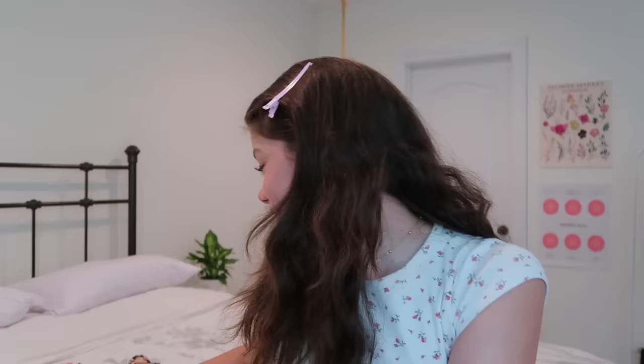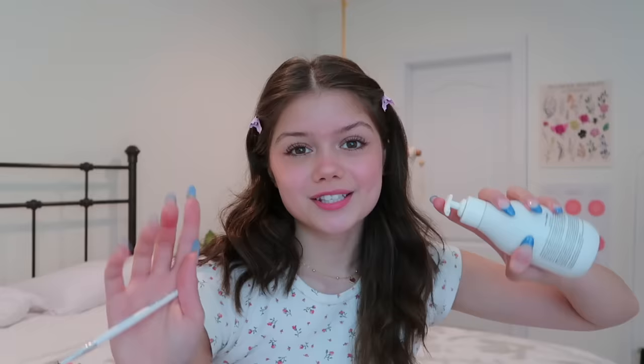The next step is brows. I really need to improve my brow game — I actually don't know how to fill in my brows, which I probably should learn. As of now, I just do soap brows. I use my little spoolie and some soap. My bar of soap got crusty so today I'm just going to use hand soap. I get a little bit of hand soap, mix it with some water, put it on my spoolie, and brush my brows up.